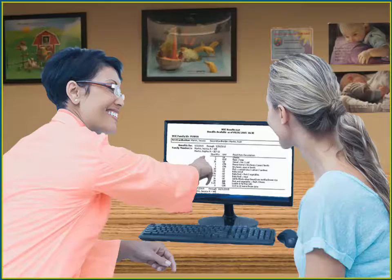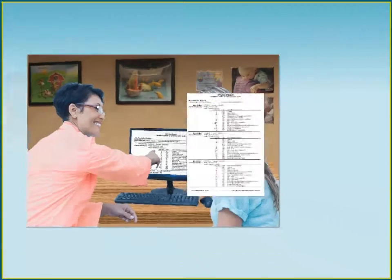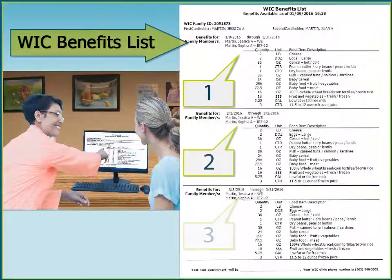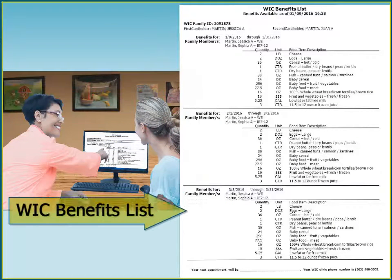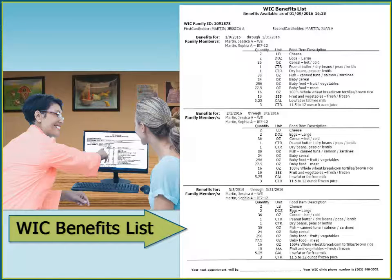When I'm at the WIC clinic, the staff show me what's been added to my eWIC account for one, two, or three months. On my WIC benefits list, I look for the last month I have benefits, because I know that's the month I need to go back to the WIC clinic.